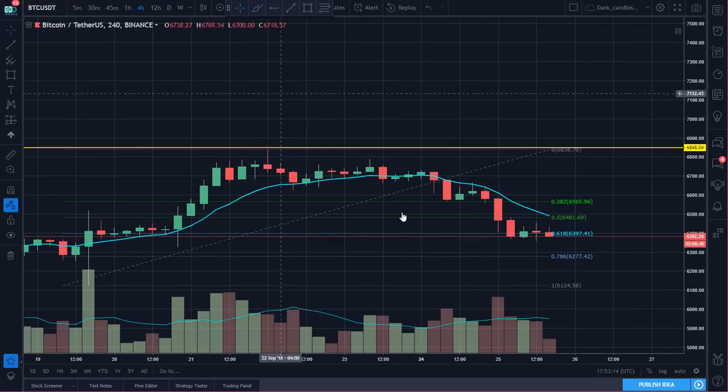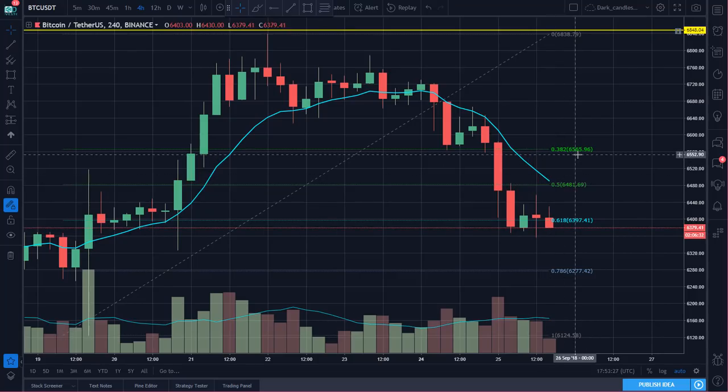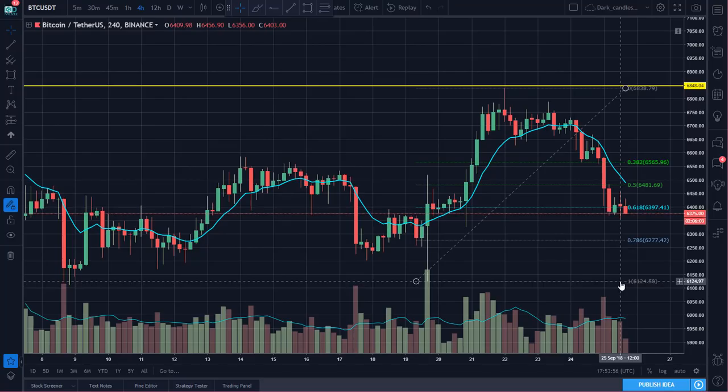Leaning in favor of the Bears — momentum is certainly not in favor of the Bulls today. On the upside, first resistance is going to be around 6480. The 10 EMA is approaching on the four-hour chart. If it continues higher you'll find resistance going into the level that broke down yesterday, right around 6550 — that's where I'd expect a bounce to fizzle out. If it breaks below the most recent lows, the next stop down is right around 6275.